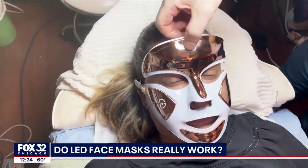As for the exact benefits, it depends on the type of light. The red light is typically used for anti-aging; blue light is used to treat acne.